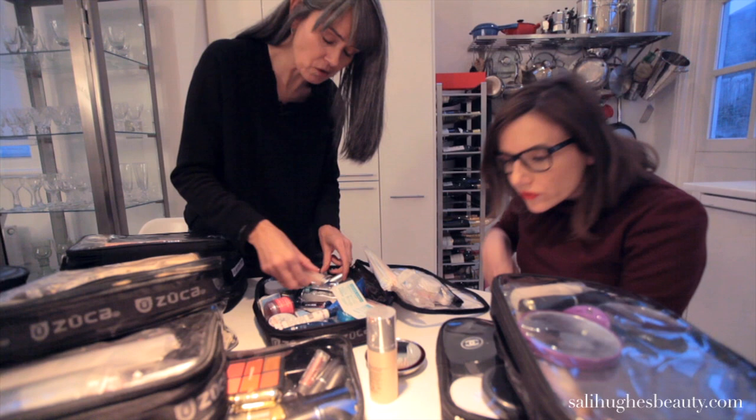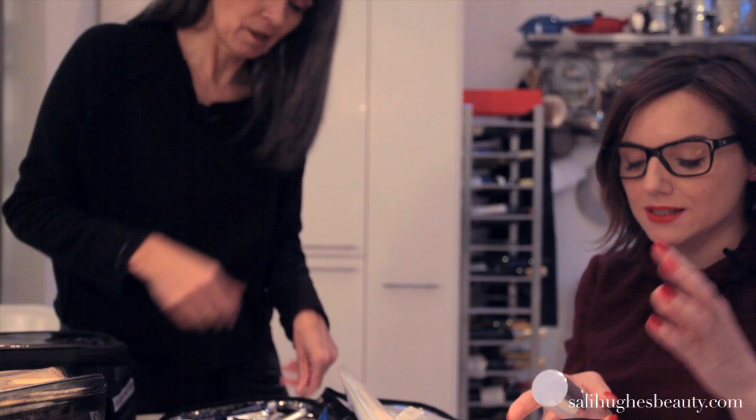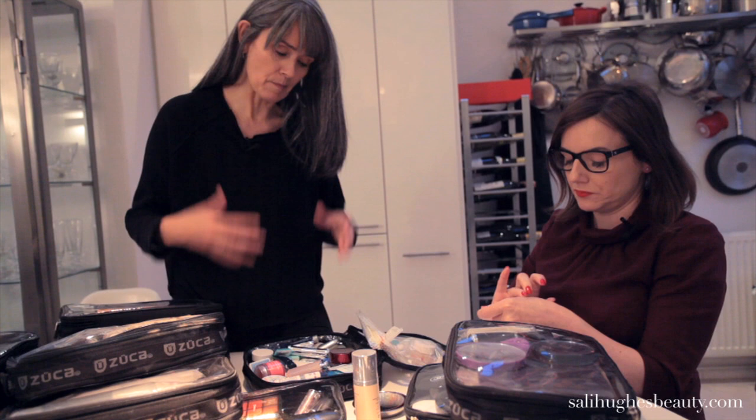This is Total Lip Treatment by Sensai — it's nice for a change from lip balm because it's a cream, very easy to use, a bit pouty on the outer edge. I think it was a Kate request actually, so I got addicted to it. I like that overlap because I feel I'm learning things from other makeup artists.